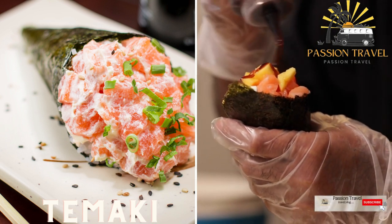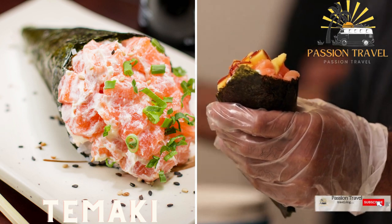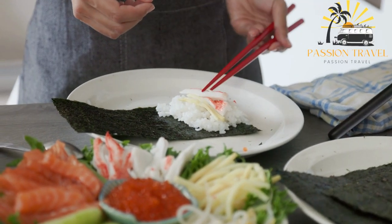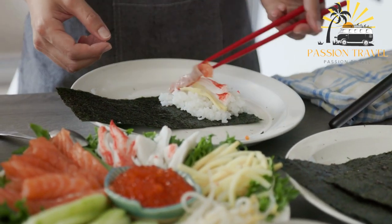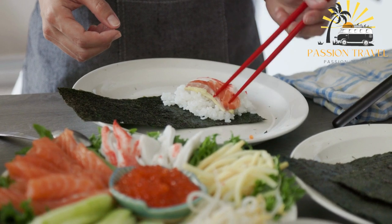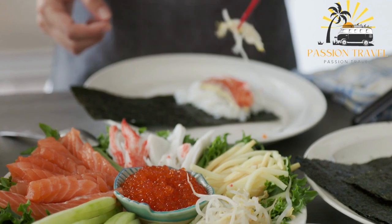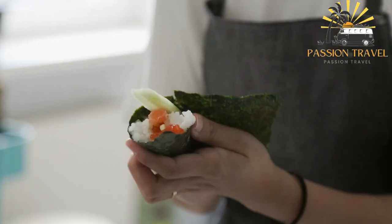Tamaki — a type of sushi that is hand-rolled into a cone shape, typically filled with rice, fish, and vegetables. Tamaki is served in the shape of a cone, made by wrapping a sheet of nori seaweed around sushi rice and various fillings such as raw fish, cooked seafood, vegetables, or tofu. The cone-shaped sushi is then eaten by hand, similar to a burrito.